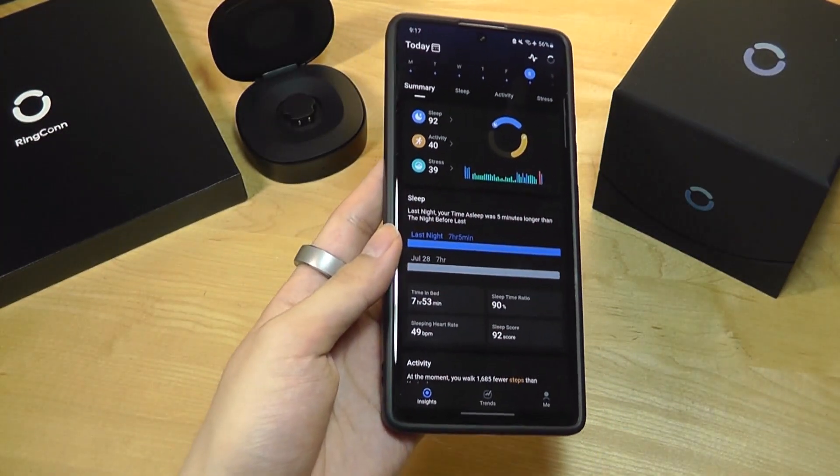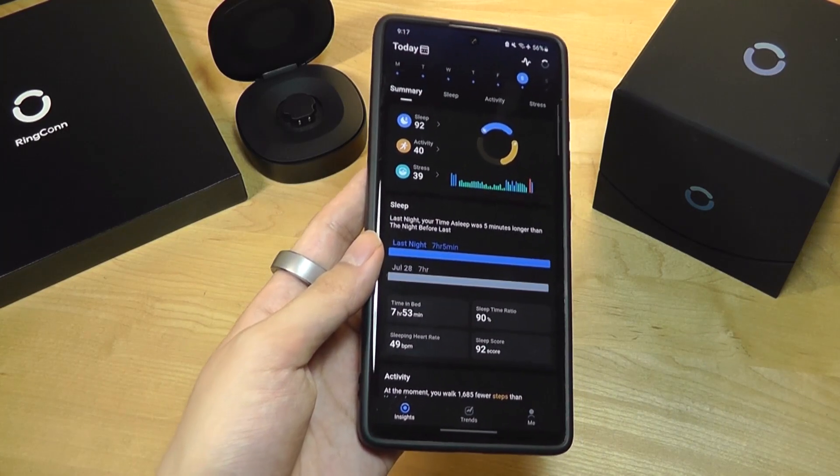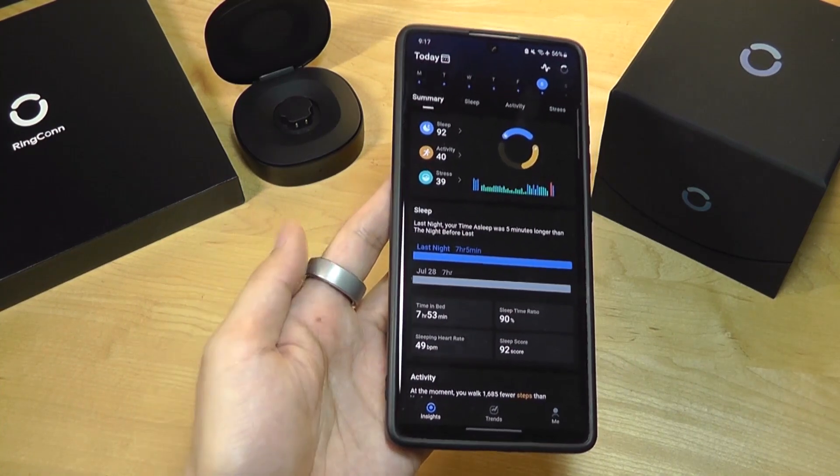Ringcon has been quite diligent at providing software updates that continuously polish up the user experience. In the past week, I've already received two to three software updates.